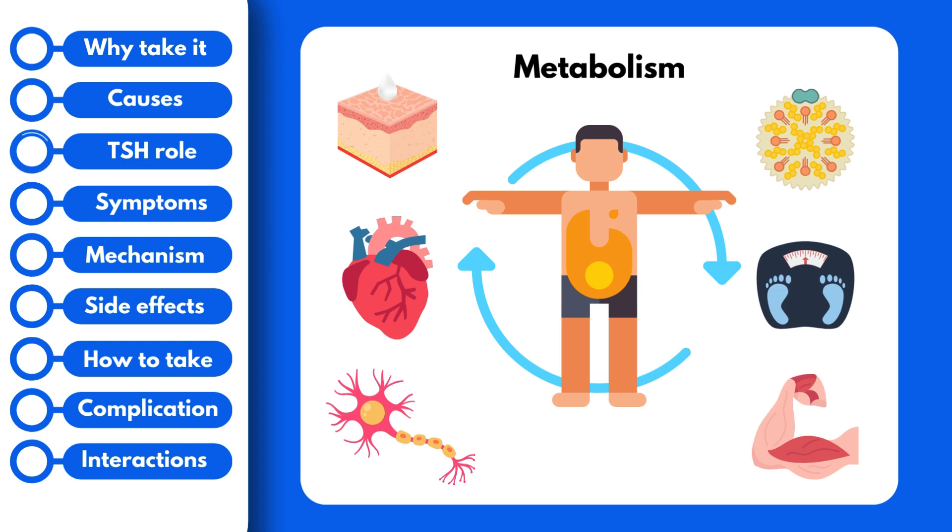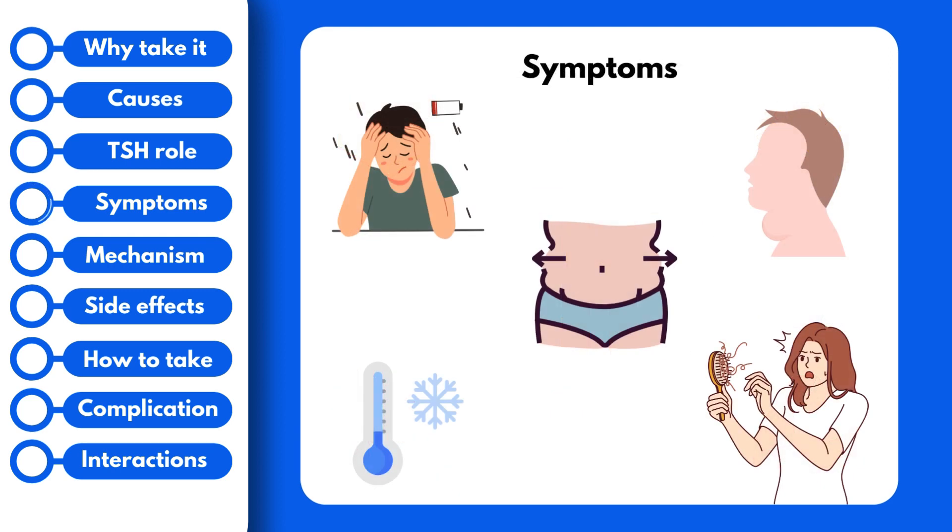When the hormone levels are out of whack, we tend to see the symptoms of hypothyroidism, such as weight gain, fatigue, hair loss, cold intolerance, and goiter, to name a few. However, some patients have no symptoms.